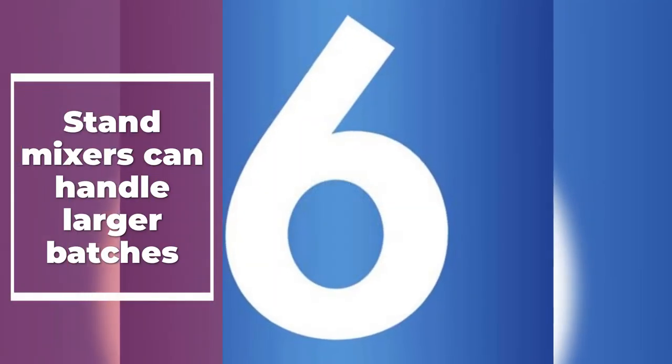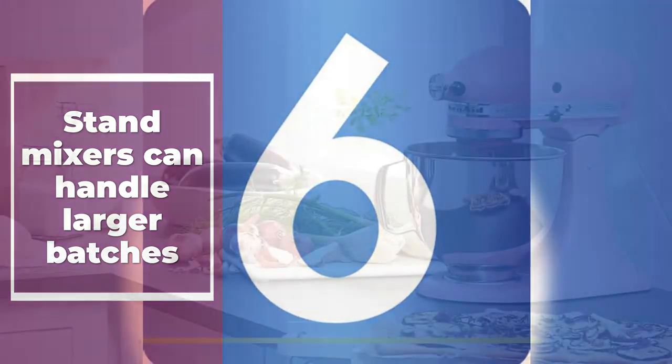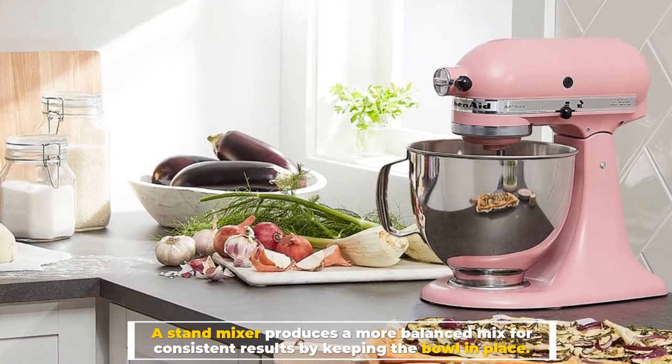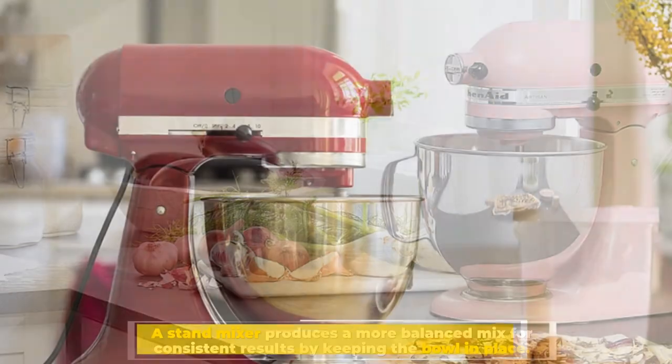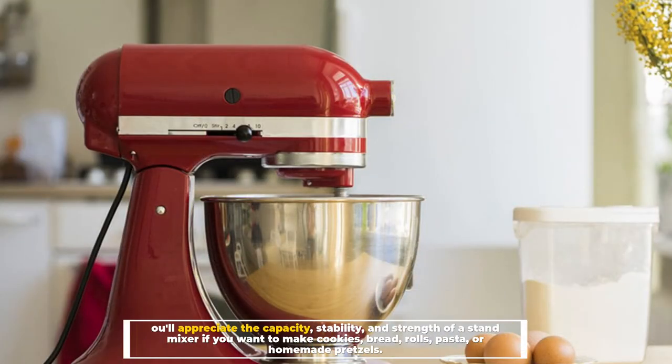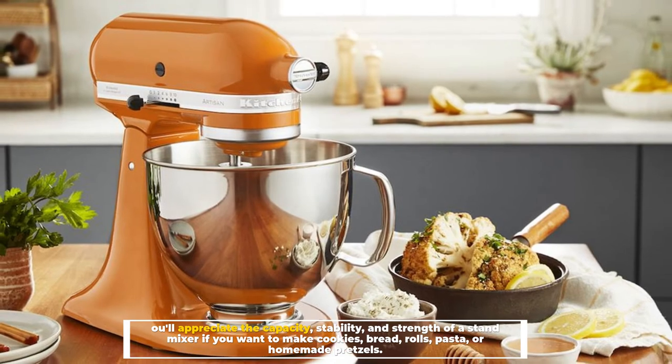Number six: stand mixers can handle larger batches. A stand mixer produces a more balanced mix for consistent results by keeping the bowl in place. You'll appreciate the capacity, stability, and strength of a stand mixer if you want to make cookies, bread rolls, pasta, or homemade pretzels.